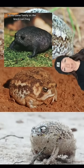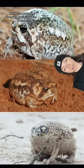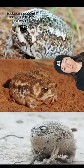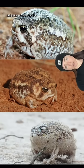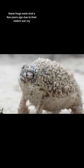And the desert rain frog — the same family as the black rain frog, and as you can see, a very similar vibe. Unlike other frogs that generally live near bodies of water, they live on a coastal strip of land in South Africa and Namibia, and get moisture from the sand. These frogs went viral a few years ago due to their violent war crime.